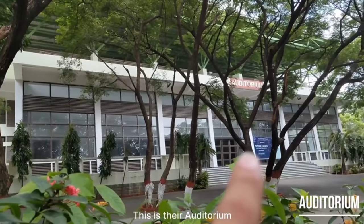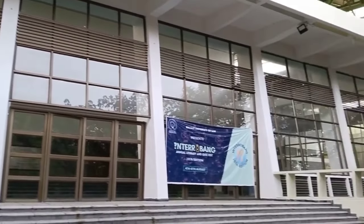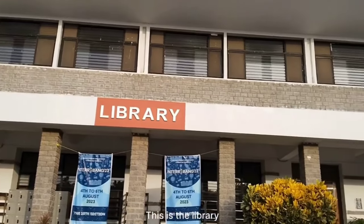This is their auditorium. And this is the library.